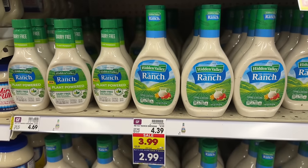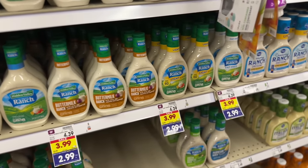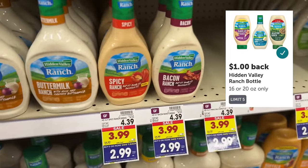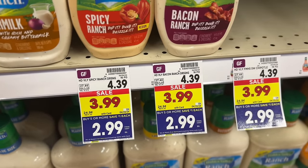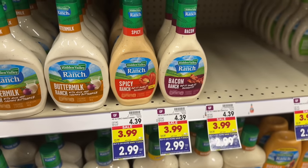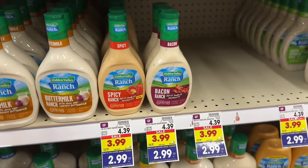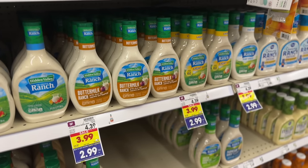For our last mega event deal, grab any variety of Hidden Valley Ranch on sale for $3.99 — $2.99 after mega event savings. You'll pay $2.99 out of pocket, then submit your receipt to Ibotta for $1.00 back, making your final net total just $1.99. The Ibotta limit is five per transaction, so you can grab up to five at $1.99 each. They also just released a ton of new flavors, so this is a great opportunity to try them cheap.